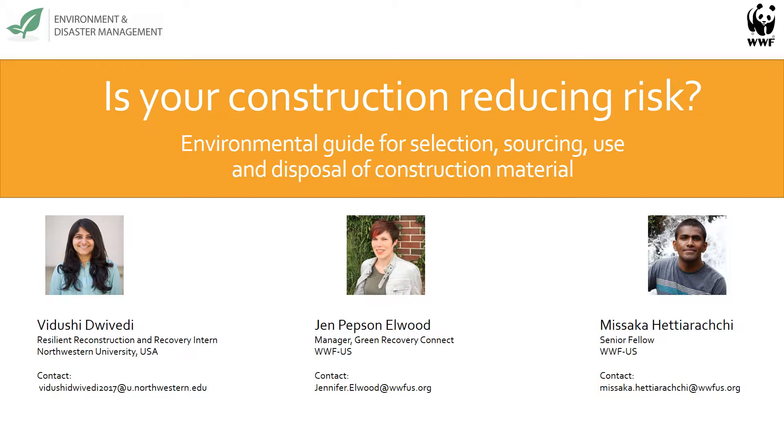Vidushi joined our program this past summer to help develop an expanded international version of the guide. Dr. Misaka Haderachi could not join us today, but he's a civil and environmental engineer by training and was instrumental in the development and expansion of this guide.